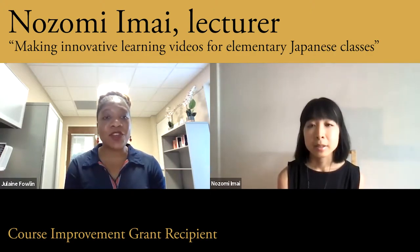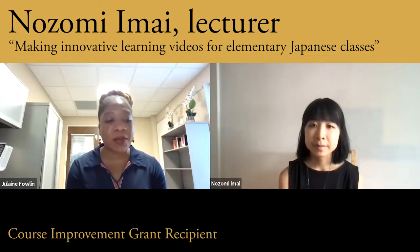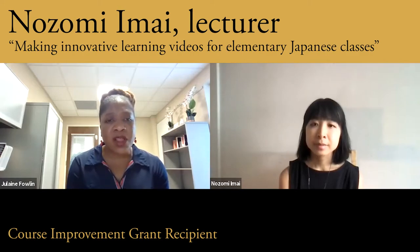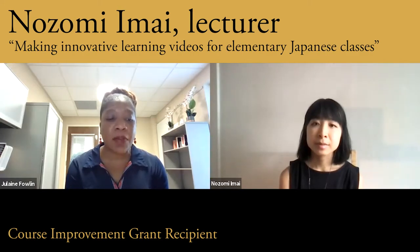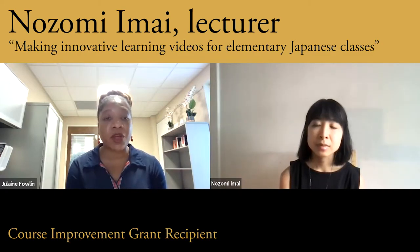Awesome. So it seems as if you're using the videos to provide an authentic way for students to gain knowledge of speaking Japanese in a natural way and learning different mechanisms. So that's amazing. What do you think is the anticipated impact of this project on students as well as the entire Vanderbilt community?